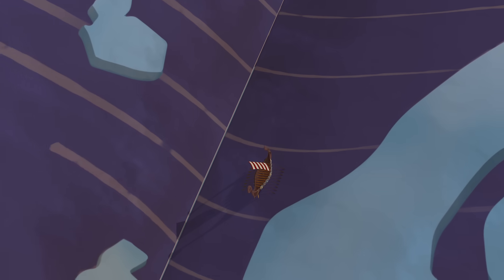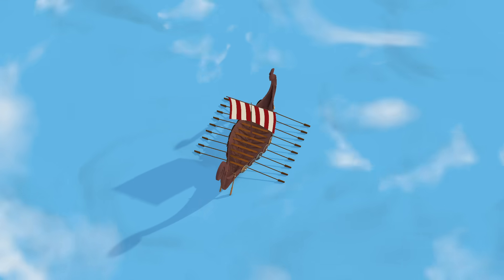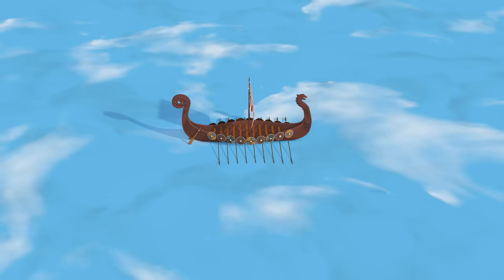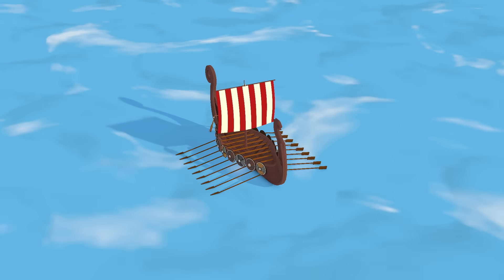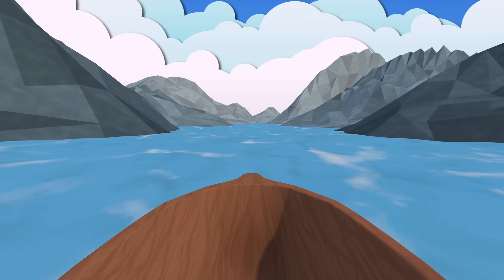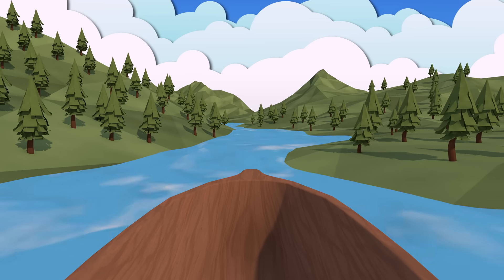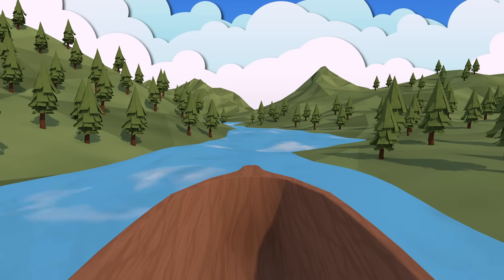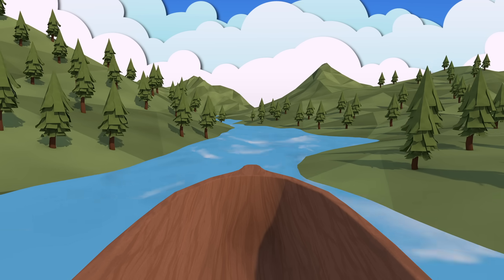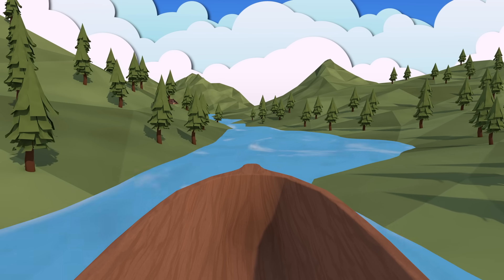The secret to their success was their ships. The formidable Viking longship had its origins in the humble dugout canoe, or logboat. For millennia, the inhabitants of Scandinavia had used these canoes for transportation. Dense forests and tall mountains made overland travel difficult, but long coastlines and numerous rivers, lakes, and fjords provided a viable alternative.